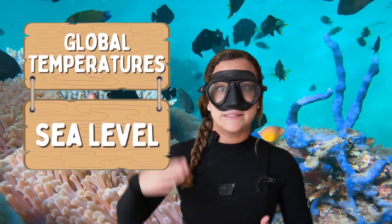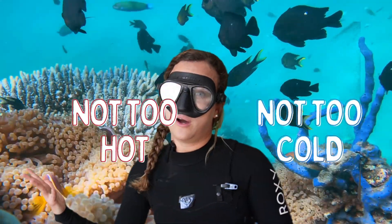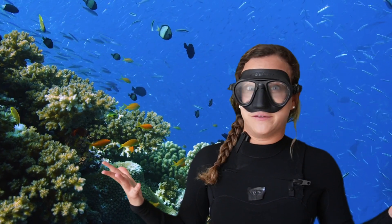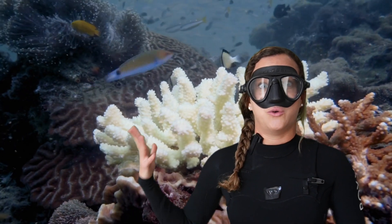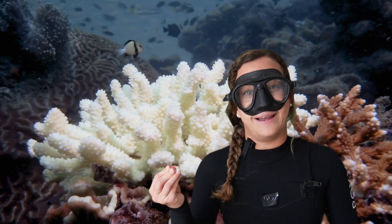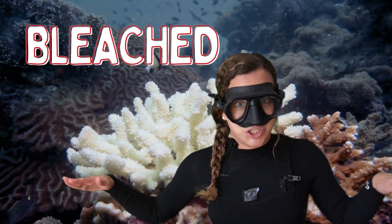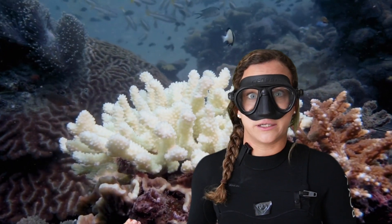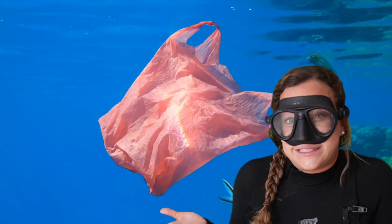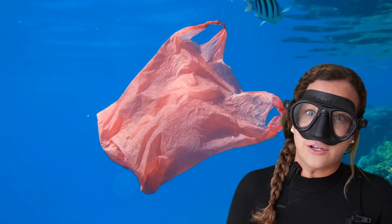Changes in global temperatures and sea level can affect coral reefs a lot. Corals are very sensitive to temperatures — many require a perfect in-between of not too hot and not too cold. This is why we often find coral reefs in similar water temperatures and depths around the world. When some corals get too hot, the little animals in the coral can die or get sick, causing the corals to look bright white, or bleached. The Great Barrier Reef has experienced major bleaching events when global temperatures skyrocketed. Coral reefs also face issues from the rest of the ocean — pollution can easily find its way into our ocean and hurt coral reef ecosystems.